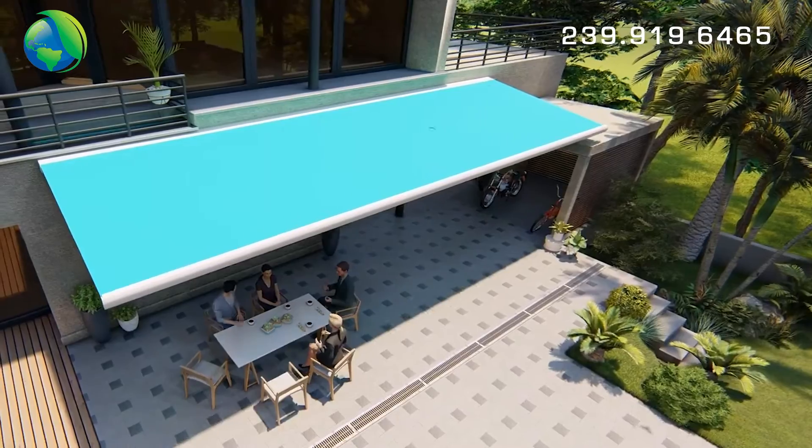Your investment in motorized shading provides convenience, security, energy savings, furniture protection, and elegance.